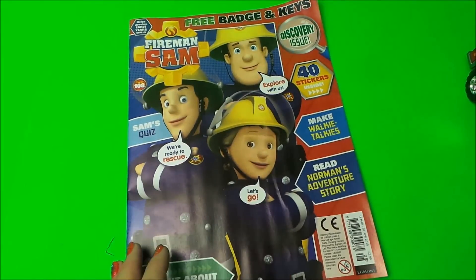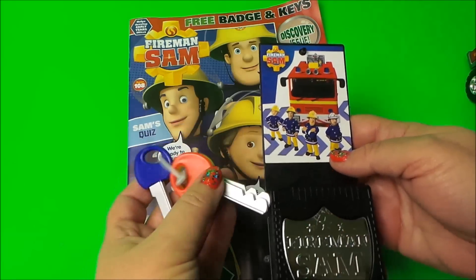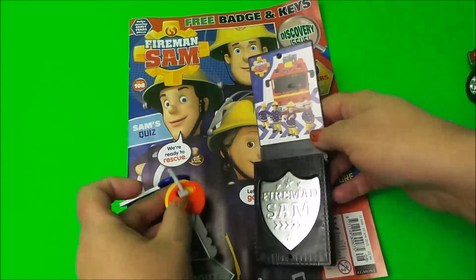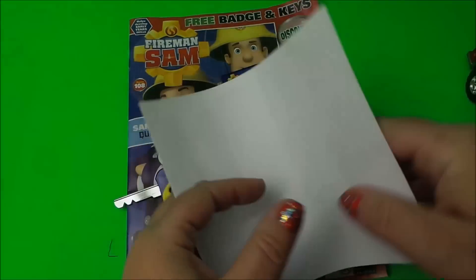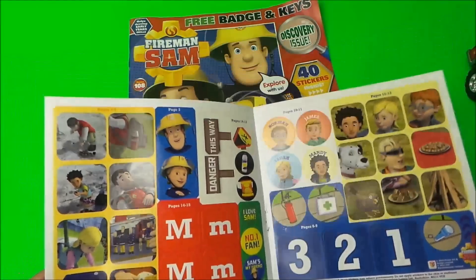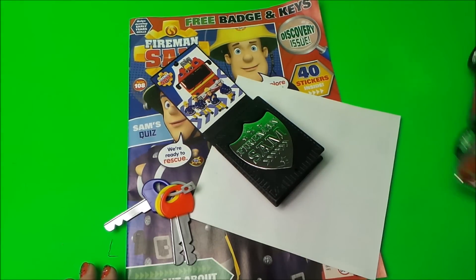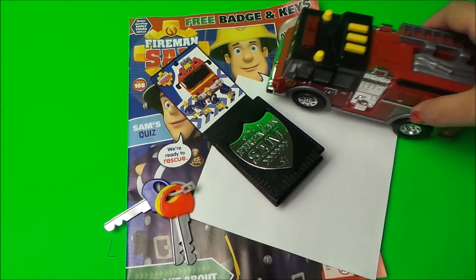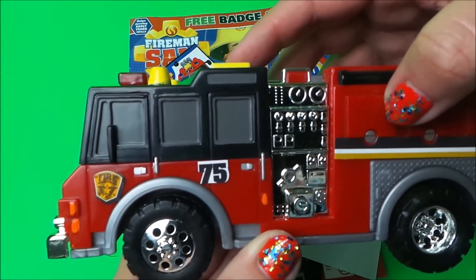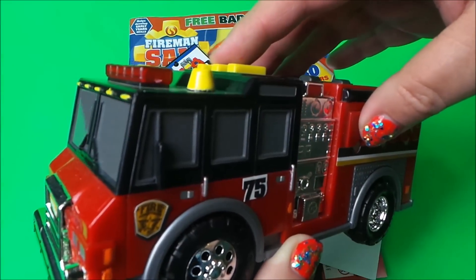There you go then guys — that's the March/April edition of Fireman Sam magazine with free gifts on the front: keys and a Fireman Sam badge, which I particularly like, and 40 stickers. Come back and watch the edition tomorrow — we'll be sticking those in and doing some of the makes, puzzles, and games. Don't forget to like, share, and subscribe, and come back for a whole lot more here on the MG Tracy Club. Take care and bye for now!